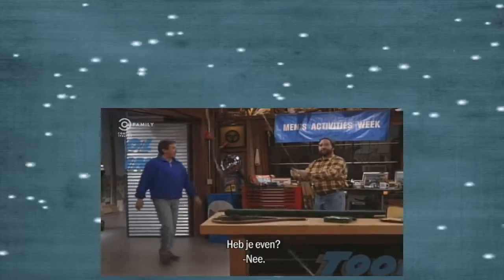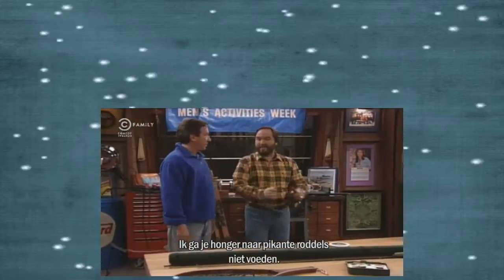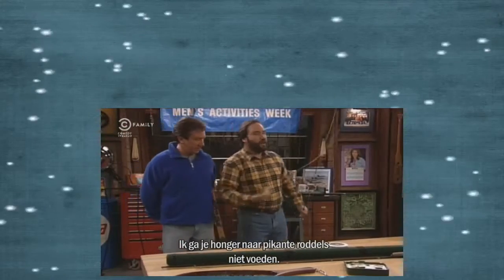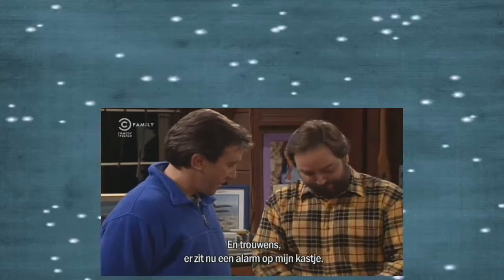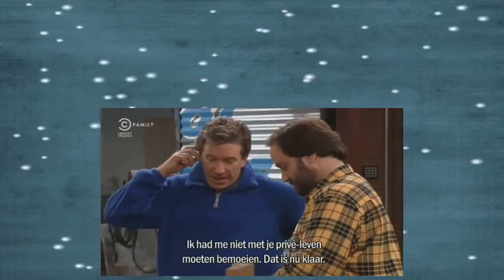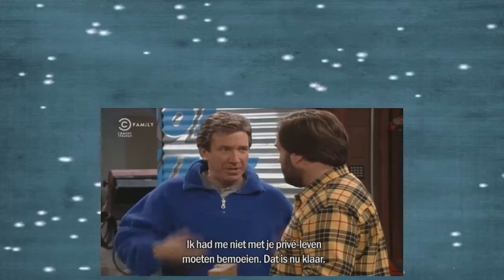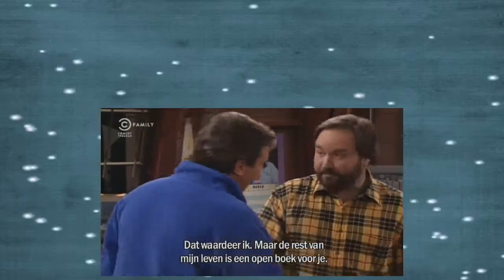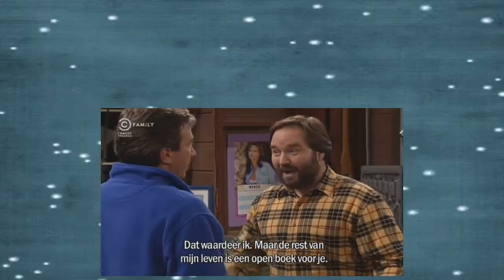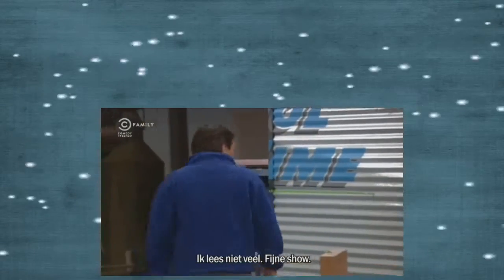Can I talk to you for a minute? I don't think so. I'm not going to feed your appetite for lurid gossip and tawdry innuendo. And by the way, I installed an alarm on my locker. I came here to tell you that I shouldn't have got involved in your personal life like this. From now on, your business is your business. Well, I appreciate that. Listen, if there's any other part of my life you want to talk about, I'm an open book. I'm not much of a reader, thanks. Have a good show.